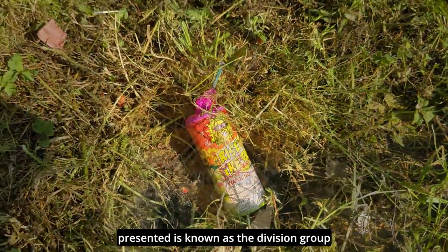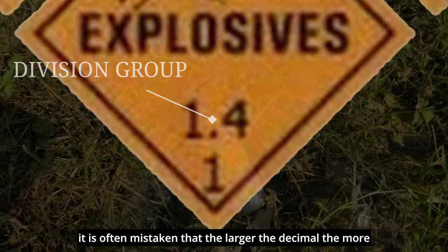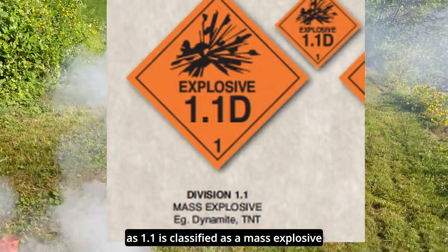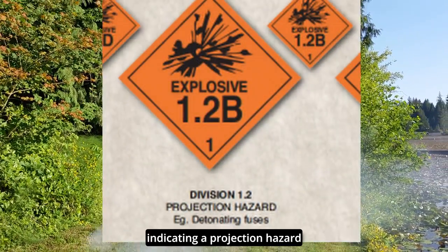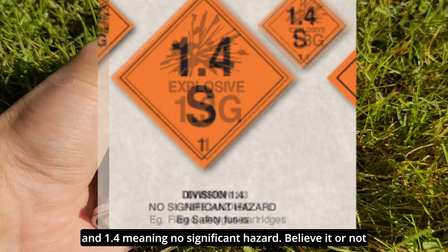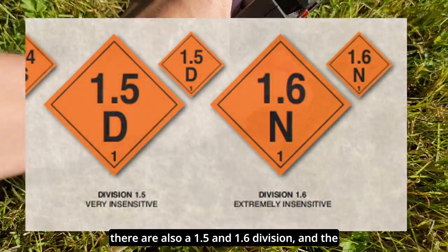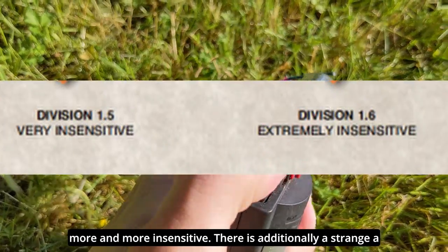The decimal presented is known as the division group. It is often mistaken that the larger the decimal, the more powerful the firework or explosive, but that is simply not the case, as 1.1 is classified as a mass explosive. Right beside 1.1 is 1.2, indicating a projection hazard; 1.3 representing a fire hazard; and 1.4 meaning no significant hazard. Believe it or not, there are also 1.5 and 1.6 divisions, and the higher the number, it indicates that the explosive becomes more and more insensitive.